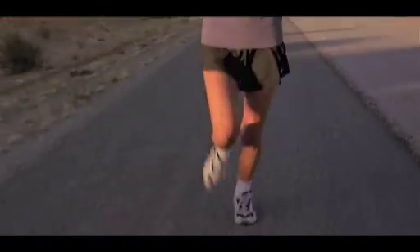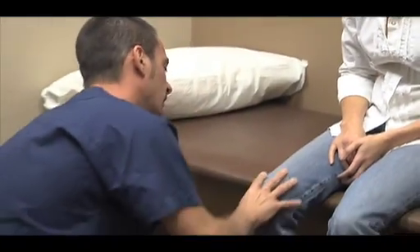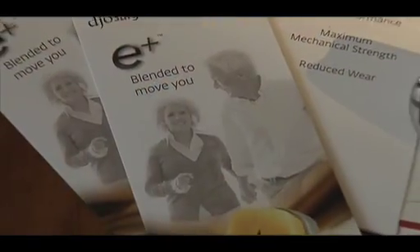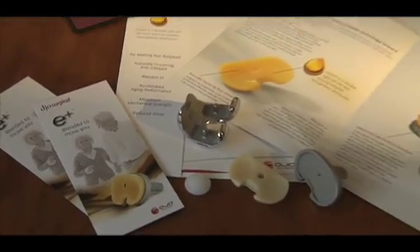It is one of the hardest working parts of the body — the knee joint. It's no wonder knee replacement surgery is one of the most common procedures performed in the United States today, helping to reduce long-term wear and extend the life of a total knee replacement. DJO Surgical, a leading surgical products manufacturer, has created E-plus, an FDA-cleared insert component.